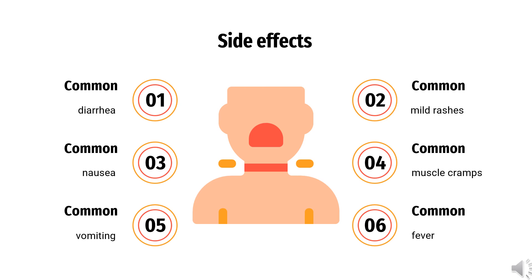Rare side effects — affecting up to 1 in 10,000 people taking Montelukast — but serious ones include behavioral changes including suicidal thoughts, angioedema, erythema multiforme, and liver problems.